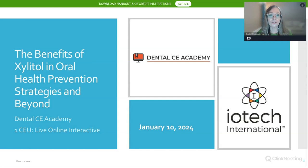Welcome to Dental CE Academy. Our course this evening is the benefits of Xylitol in oral health prevention strategies and beyond. I am the chief education officer here at Dental CE Academy and also a public health dentist. I was the chief for the office of oral health for Maricopa County's public health department, and I used Xylitol products during our treatment of patients in schools and in a maternal oral health program.